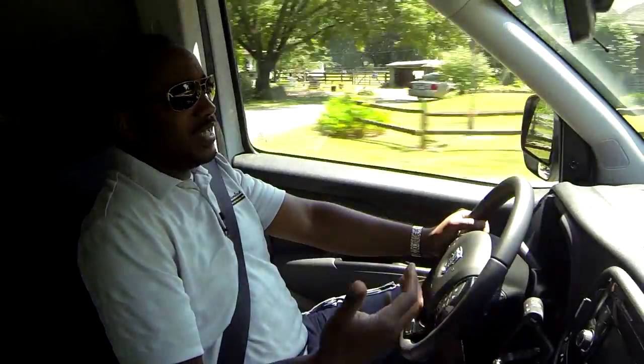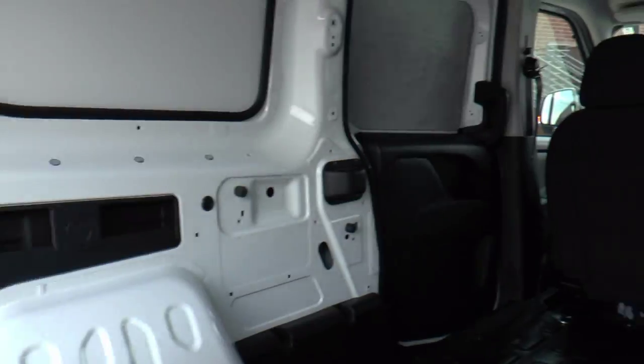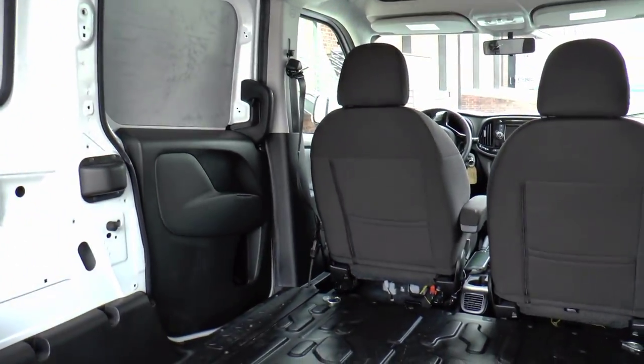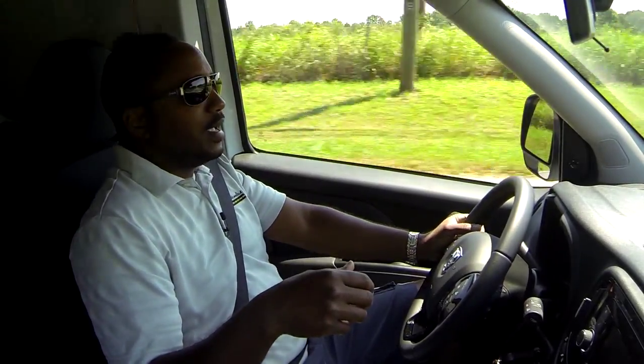Surprisingly, this Ram Promaster cargo van is fairly quiet. It's a little echoey since there's nothing to insulate sound — the whole back end is metal — but that's what makes it rather impressive for how quiet it is. You do get a tiny bit of rattle over bumps, but that's pretty much expected. Overall, it's a pretty decent ride.